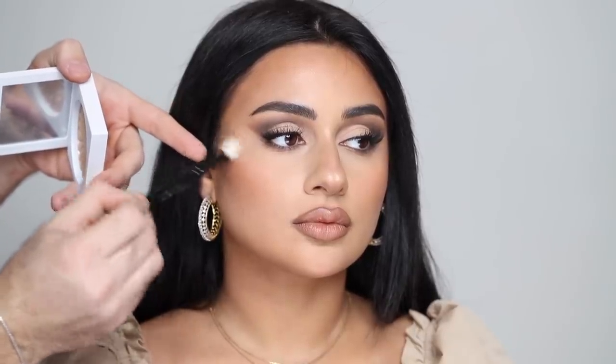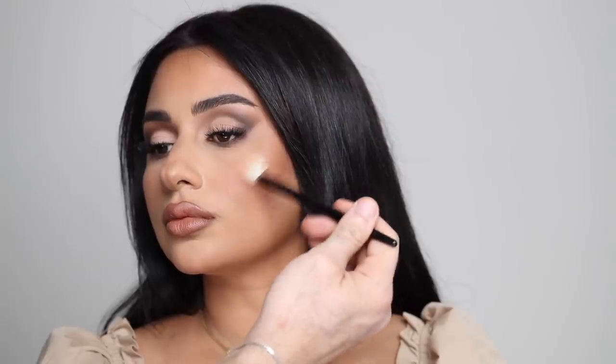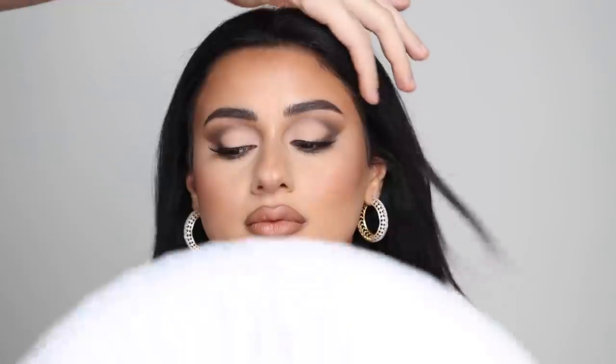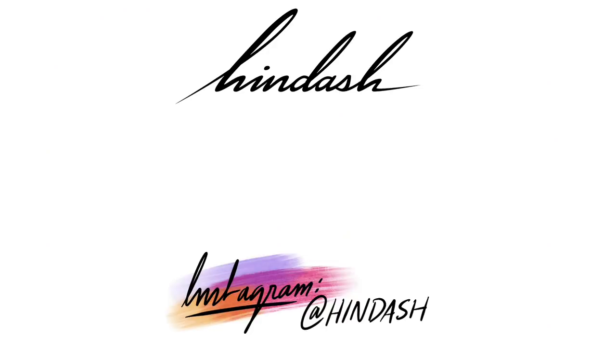For highlighter, I'm taking the O4 Cosmetics Rodeo Drive Highlighter — not going too intense since I want to keep it fairly matte, just a tiny hint on the high points of the cheekbones and a bit on the chin, so she doesn't look like she's wearing a ton of highlighter, just a bit of glow. Setting everything with my favorite matte setting spray, the Makeup Forever Light Velvet Air. This is the final 90s transformation look. I really hope you guys enjoyed this — don't forget to subscribe if you haven't already. I'll see you guys very soon. Take care. Bye.